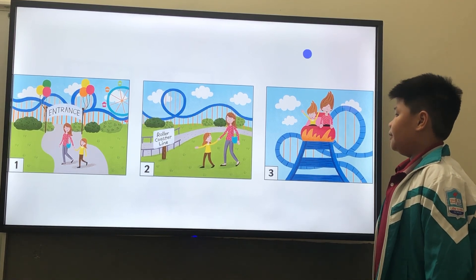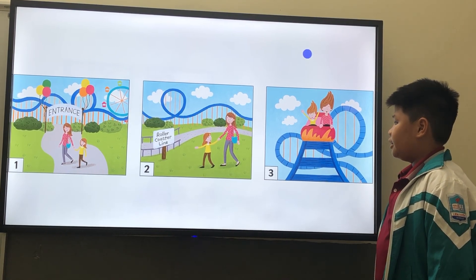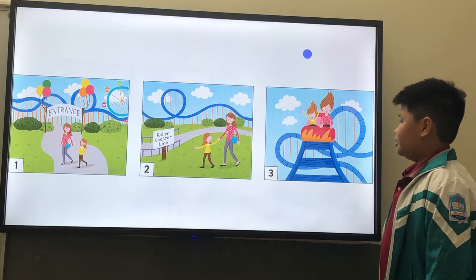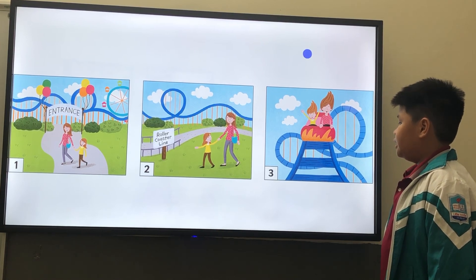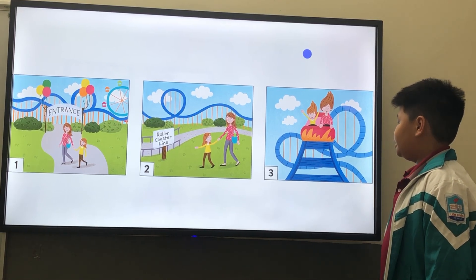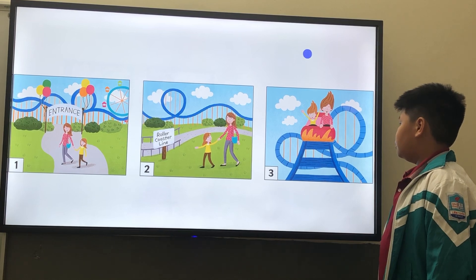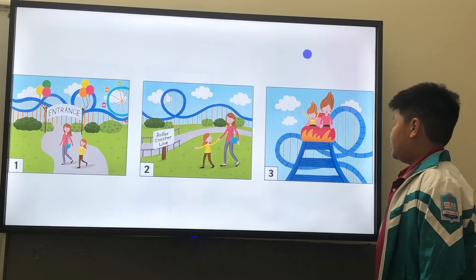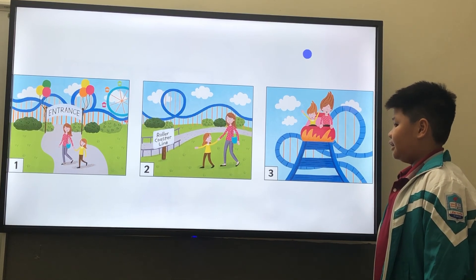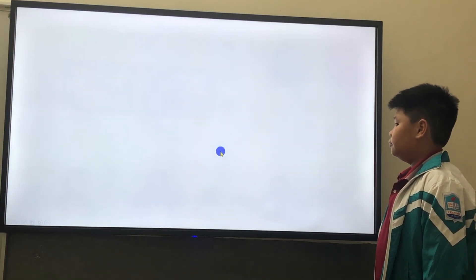In picture one, two sisters are going to an amusement park and they look happy. In picture two, the younger sister sees a roller coaster. In picture three, the two sisters ride the roller coaster and they look excited. Goodbye, teacher.